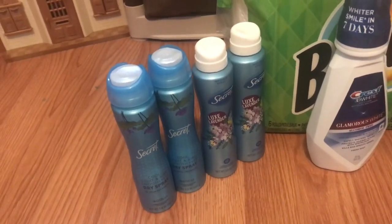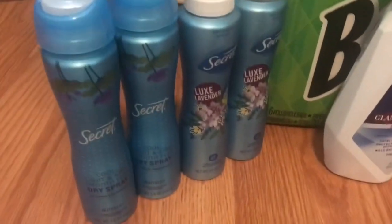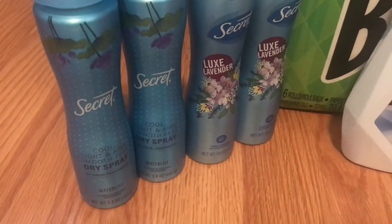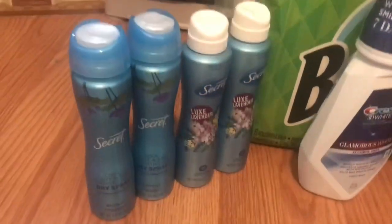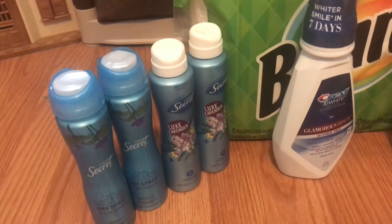I did go ahead and grab those first. I picked up these two scents — the water lily and the lavender. Those were the only two options at my store.